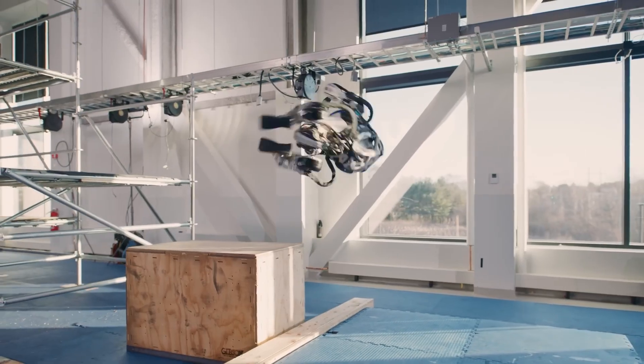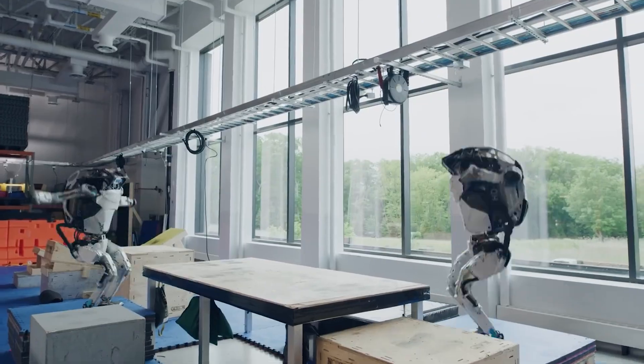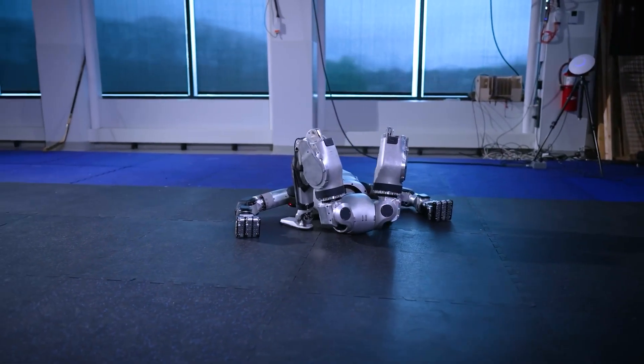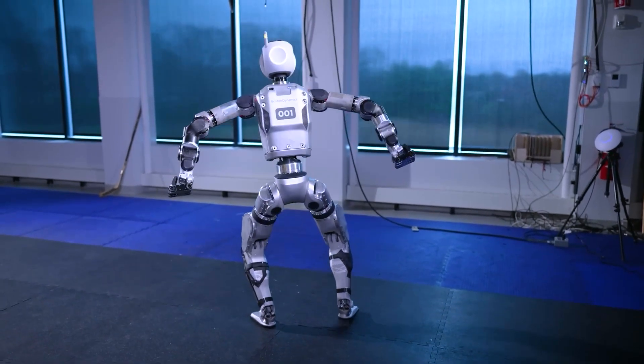Number 1: Atlas. Boston Dynamics just unveiled their new Atlas on April 17, 2024, and it's a game-changer.